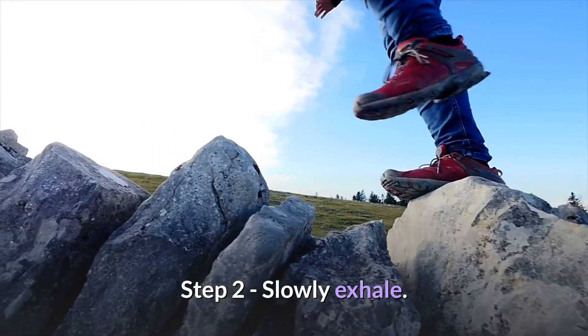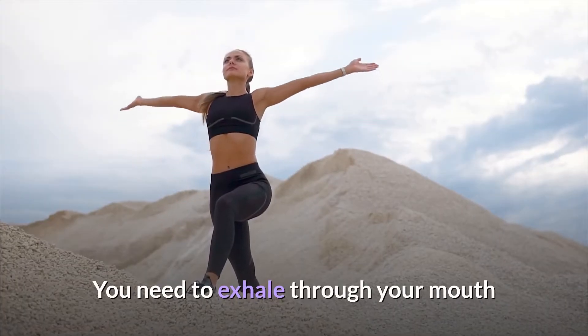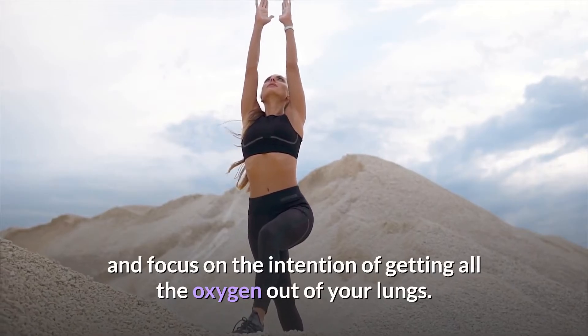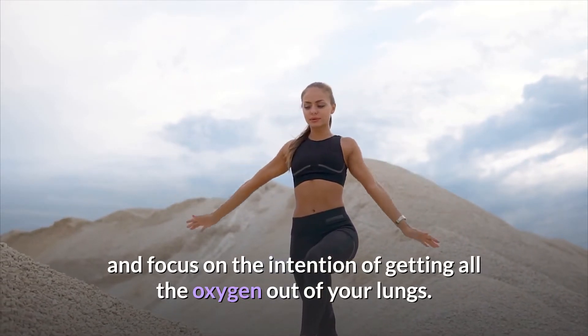Step two of this tip is to slowly exhale. You need to exhale through your mouth and focus on the intention of getting all the oxygen out of your lungs.